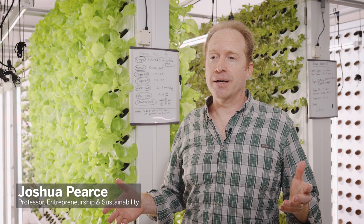Hi, I'm Joshua Pierce. I'm the Thompson Chair of Innovation, cross-appointed in the Ivy School of Business as well as the Faculty of Engineering at Western University.